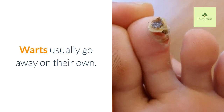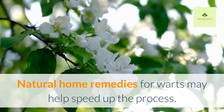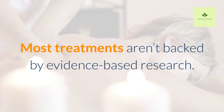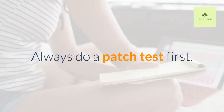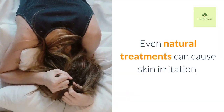Warts usually go away on their own. Natural home remedies for warts may help speed up the process. Most treatments aren't backed by evidence-based research; however, some people claim that these remedies have worked for them. Always do a patch test first, as even natural treatments can cause skin irritation.